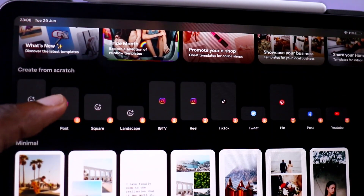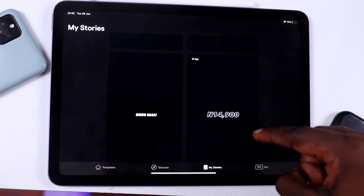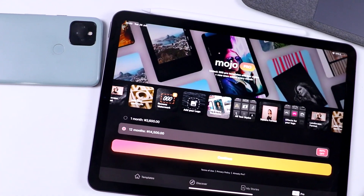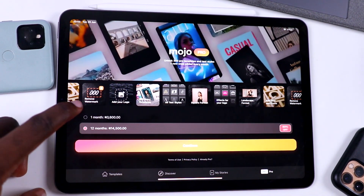It has an array of templates to choose from, and if you unlock the Pro version you can customize the size for the platform you want to post on — like Instagram Stories, posts, Reels, Tweets and even TikToks. Mojo is easily one of the best purchase decisions I've made this year. The free version is very limiting, so I highly recommend getting the Pro version.